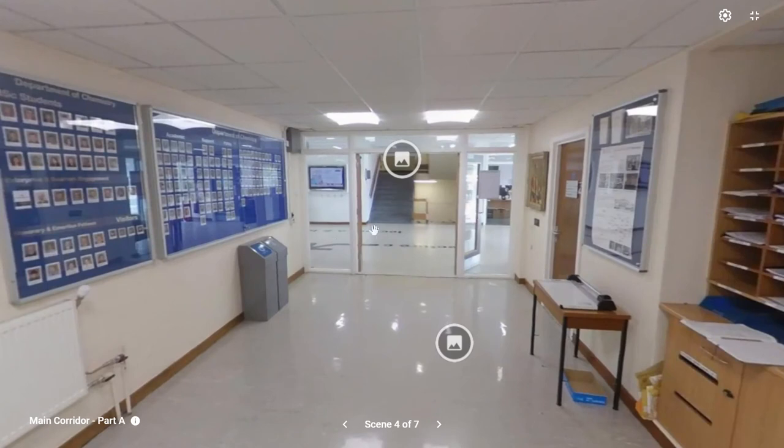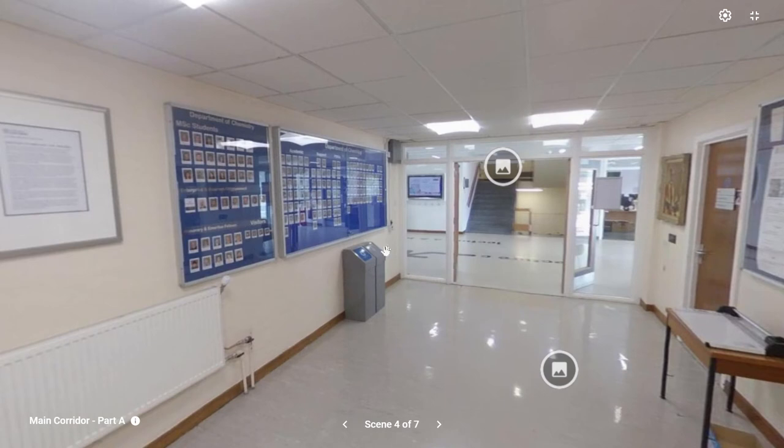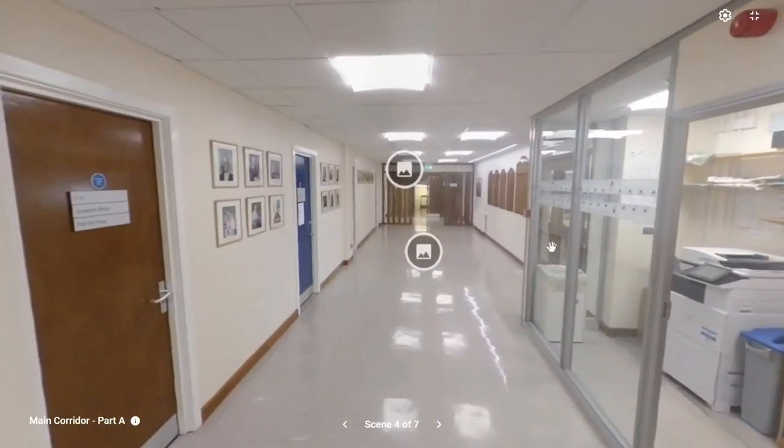Coming out of the foyer into the main corridor, which runs throughout the building, you'll start to find the academic offices. In the main corridor on the ground floor you can see the department information board, showing pictures of all the colleagues, support staff, and PhD students who teach you, allowing you to identify people around the school. It also features office locations, which is important because under normal circumstances all the doors along these corridors where academics are based will be open and available for you to just pop in and ask questions. Everyone's really friendly here and wants to make sure you have enough opportunity to fill in knowledge gaps and succeed in your course.